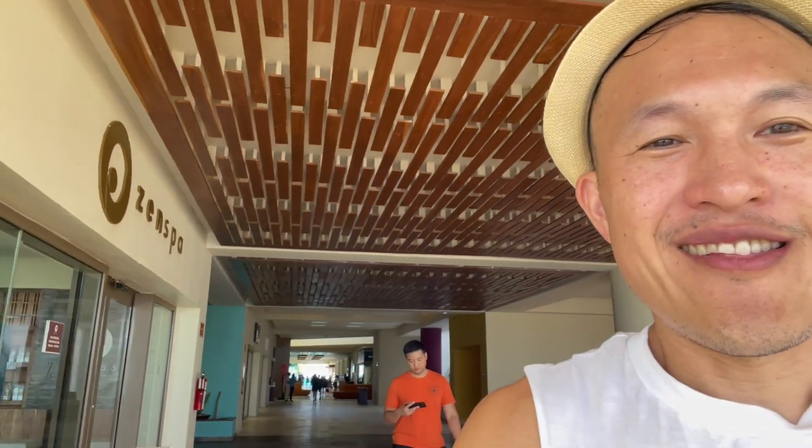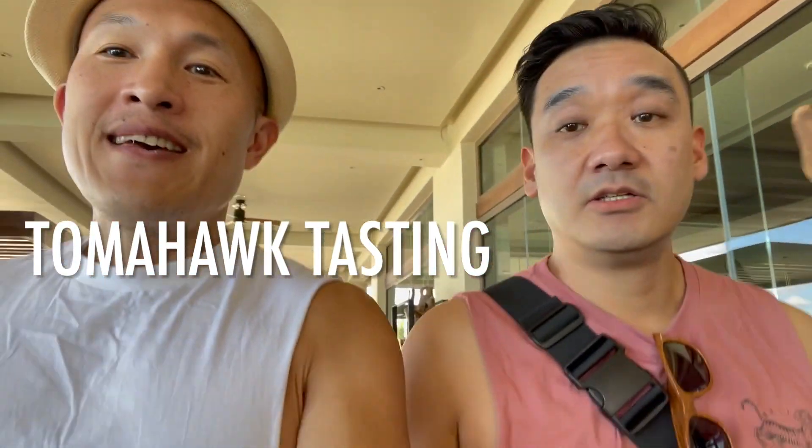We just finished our water aerobics class — it was a lot of fun. A lot of people fell, including me. Very entertaining. Paul and I are headed to a tomahawk tasting. It's free. What's a tomahawk tasting?